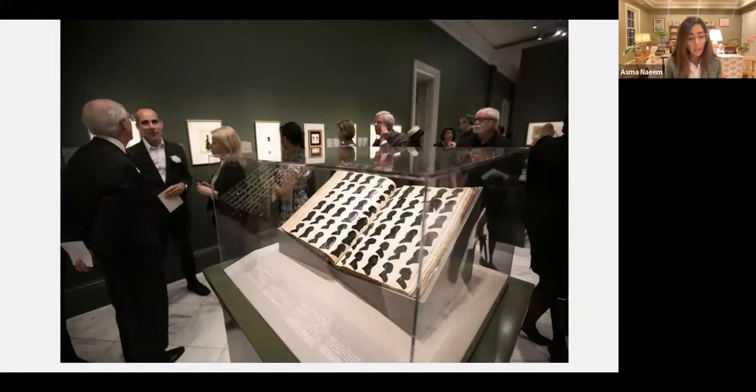William Bache would make his silhouettes, give one or two to the sitter, and then paste the remaining silhouette into this album. It's an extraordinary record from circa 1803 to 1809 that the National Portrait Gallery has in its collection. There are about 1,846 portraits in this album. Bache primarily operated in New Orleans on Royal Street.